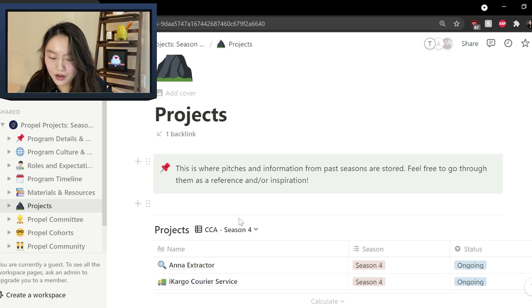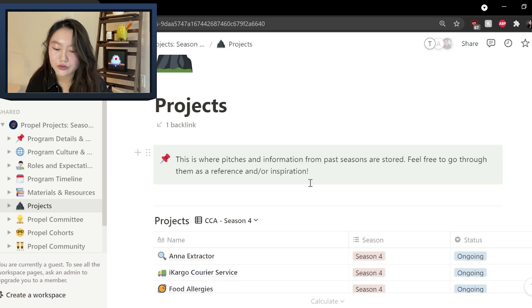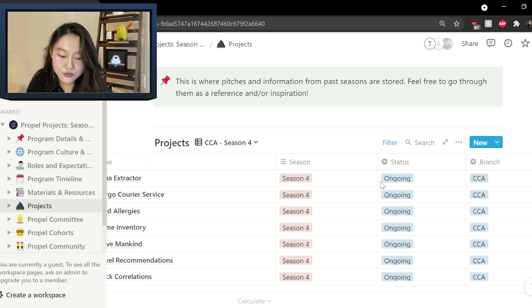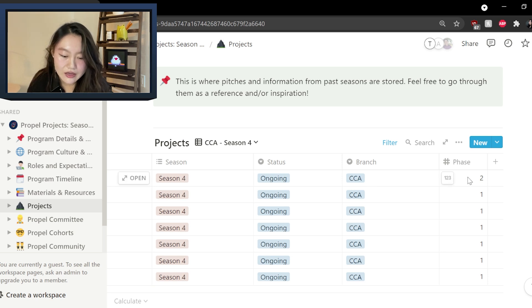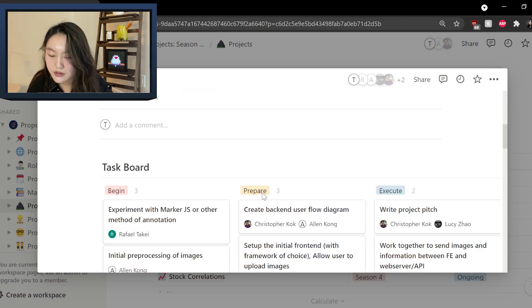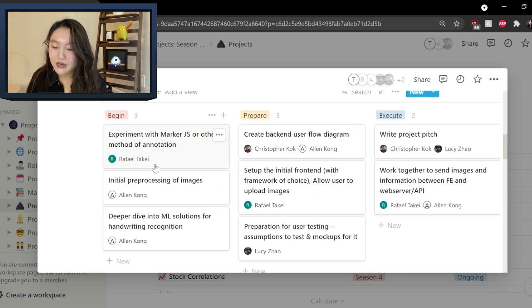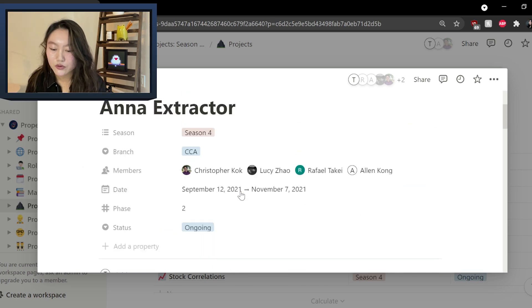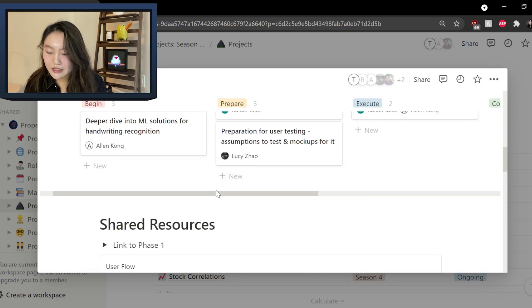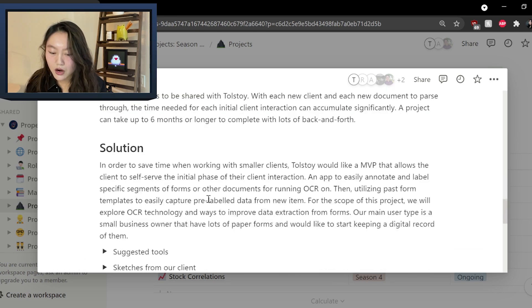For the projects tab, this is where pictures and information from past seasons are stored — feel free to go through them as a reference or for inspiration. So we have a project here, say Anna Extractor — this is from season four, the status is ongoing, branch is Prana Coder Academy, and it's in phase two. You can click on this and see who the members are currently working on it, where the comment board is with ongoing collaboration. There are different tasks being done and assigned to different people that go from begin, prepare to execute — so you can easily see an overview of what's currently happening in the project. You can scroll down to shared resources, the pitch, the problem, the solution. There are a lot of different views bundled together under each project.